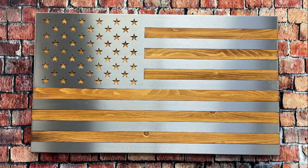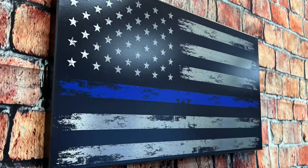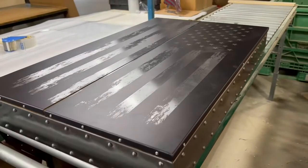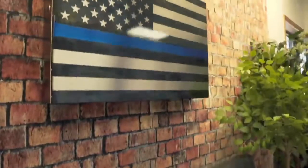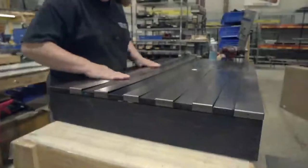I have the honor to work with a group of patriots that manufacture wood flags, steel flags, aluminum, carbon fiber, concealment flags, giant flags, small flags. Even a flag that folds out into a bar.